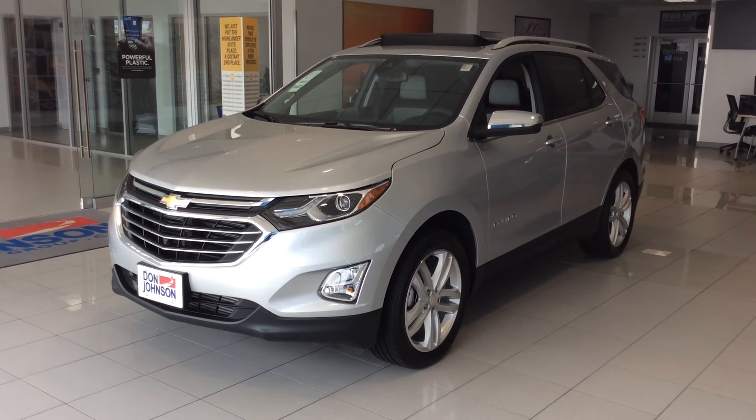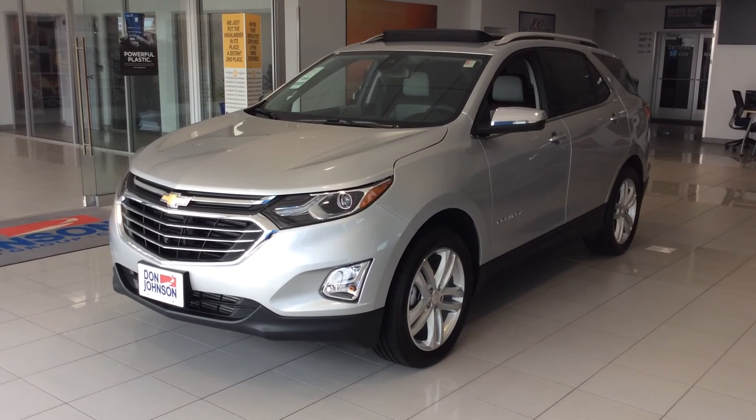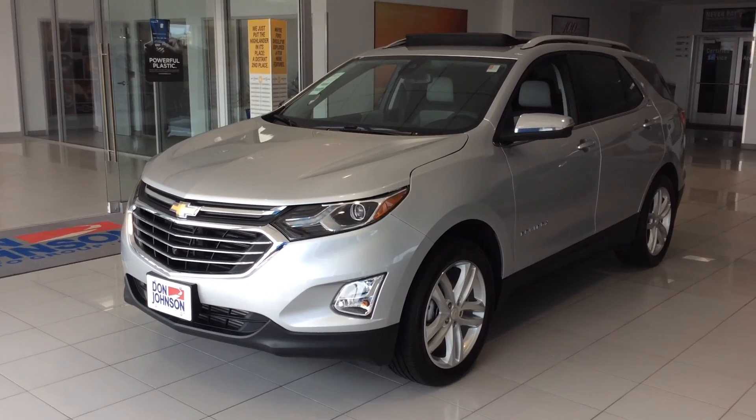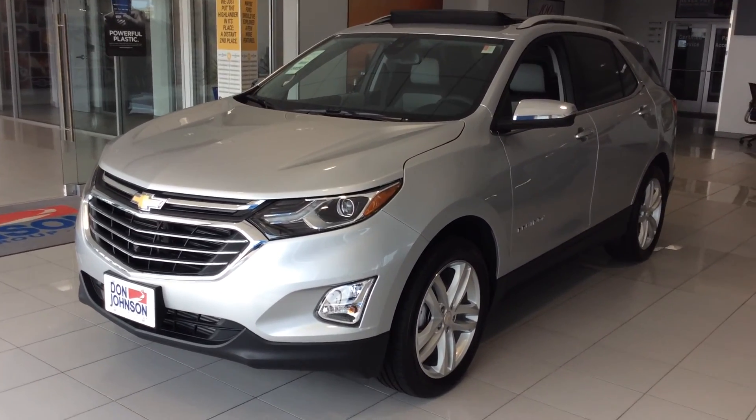Hi everybody, Dale Campbell here at Don Johnson Motors in Rice Lake, Wisconsin. Today I'd like to tell you about our 2019 Chevrolet Equinox. This is a 1LT Premier, a beautiful vehicle and well equipped.